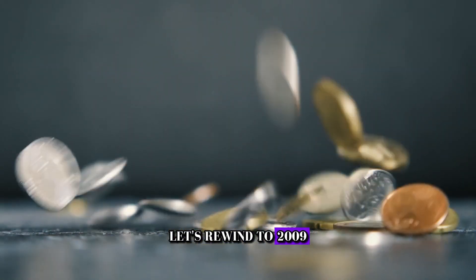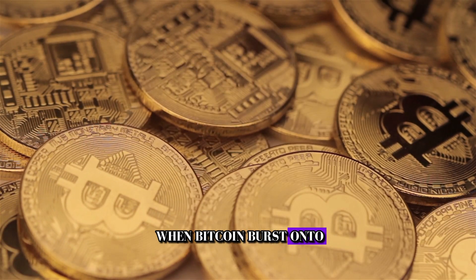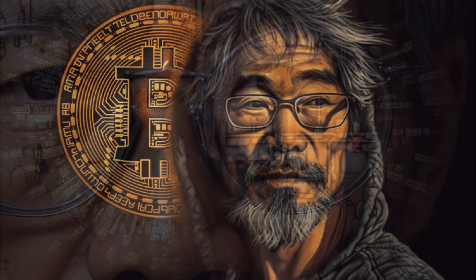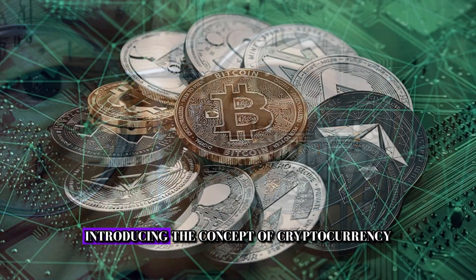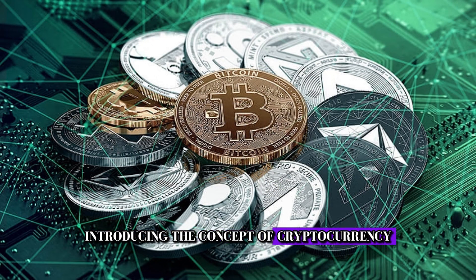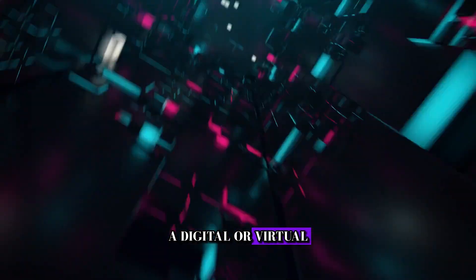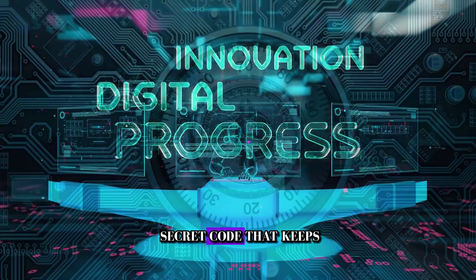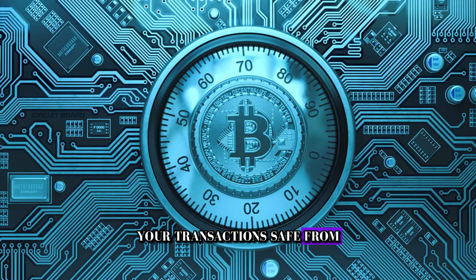First, let's rewind to 2009 when Bitcoin burst onto the scene, created by the mysterious Satoshi Nakamoto. It was a groundbreaking innovation introducing the concept of cryptocurrency, a digital or virtual form of money secured by cryptography. Imagine it as a secret code that keeps your transactions safe from prying eyes.